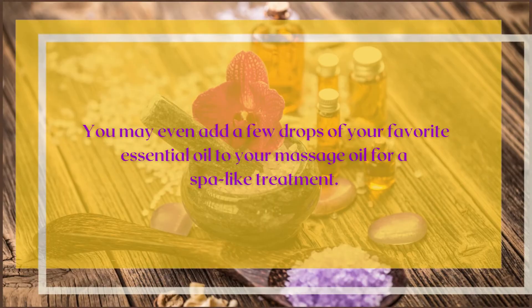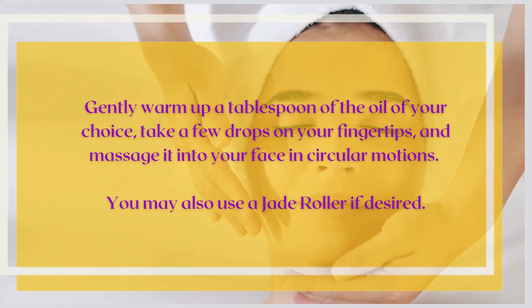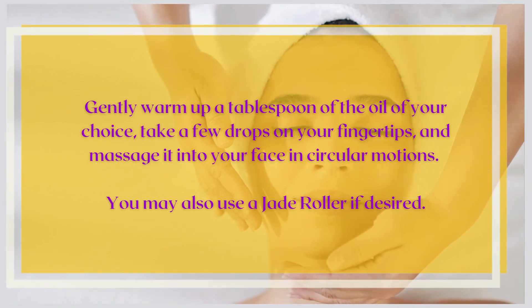Gently warm up a tablespoon of the oil of your choice, take a few drops on your fingertips, and massage it into your face in circular motions. You may also use a jade roller if desired.